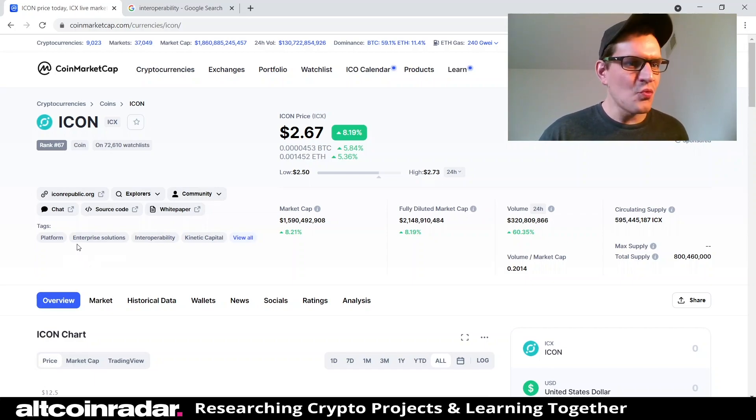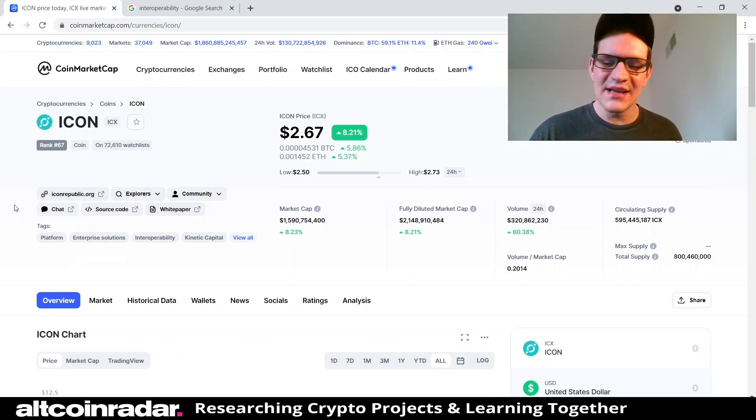Hey there viewers, welcome! Today we're going to learn all about ICON or ICX and the project behind the name from a beginner's perspective — and when I say beginner's perspective, I truly mean beginner's perspective. I'm talking about people who have no idea anything about this coin or about this project whatsoever.